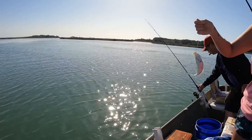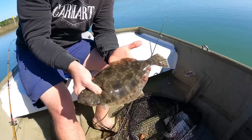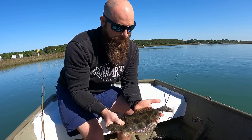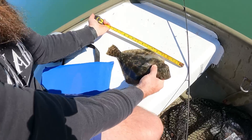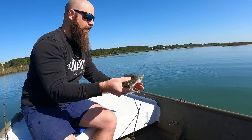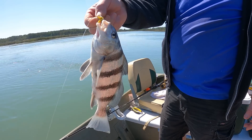Out on the water, we caught a little flounder — but measuring it, it's only 14 inches, not legal size. You need to be 16 inches. We also caught a black drum that was too small. We sent them both back.